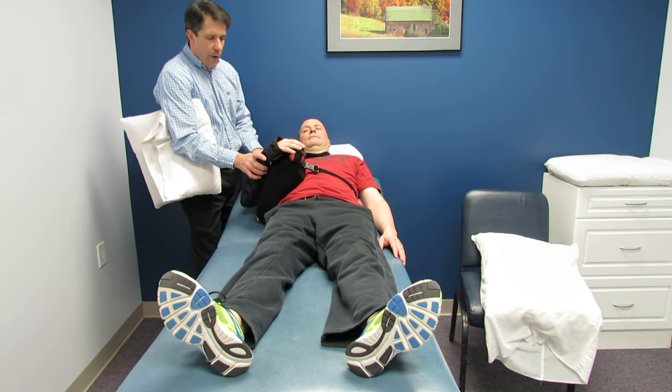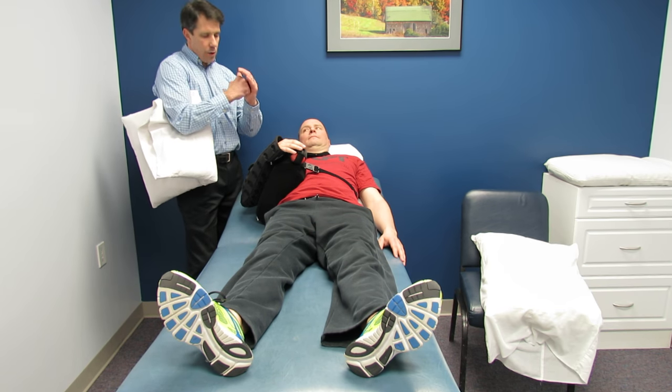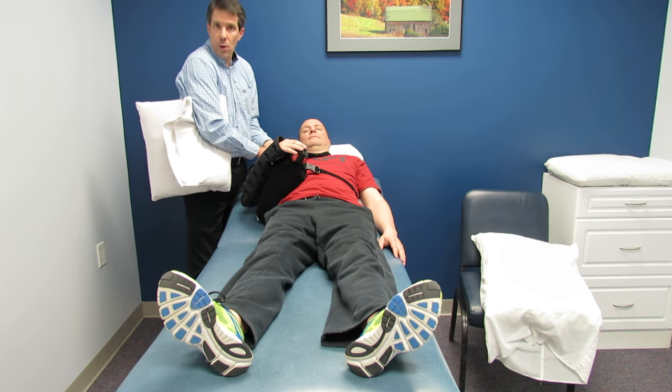The arm wants to fall back, and that's a problem because the ball, or the humeral head, wants to fall out of the socket. And as it does that, the muscles want to try to tighten and hold it in place.